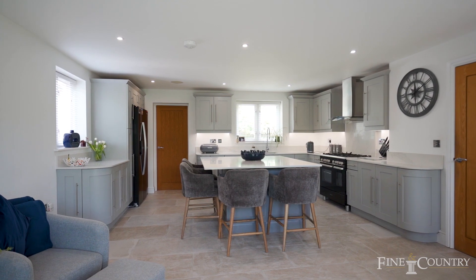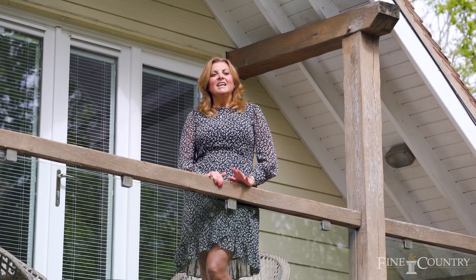Thanks so much for watching the video, I hope you've enjoyed it. If you'd like to view the property please contact me on the details that follow — thanks!